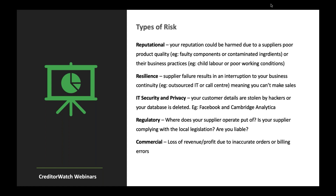There are five types of risks I want to flag. First, reputational: your reputation could be harmed due to a supplier's poor product quality — think faulty components or contaminated ingredients, like cases where people in the food industry received horse meat instead of beef. It's very hard to say it wasn't your fault; ultimately it's your reputation at stake. And then poor business practices — such as child labor or poor working conditions — when outsourcing to another country, how do you know they're upholding the moral minimums Australia takes for granted?